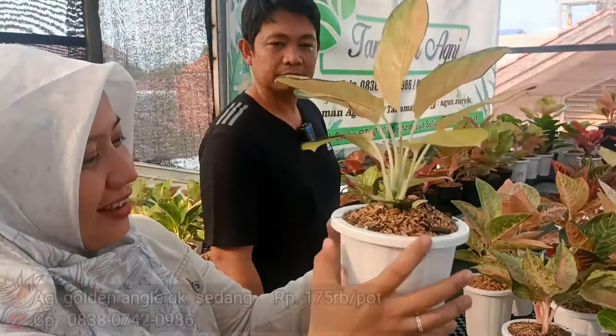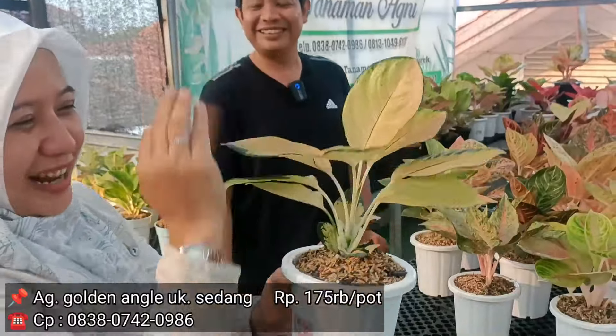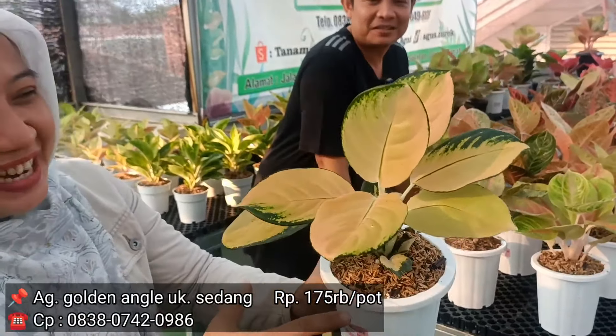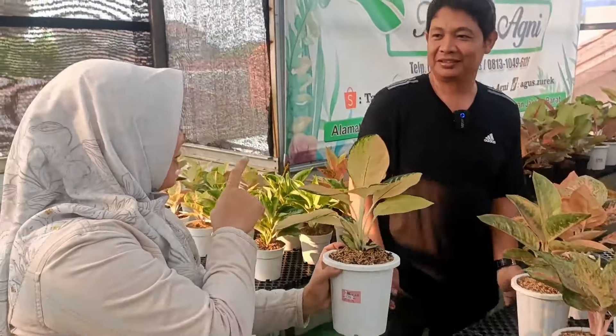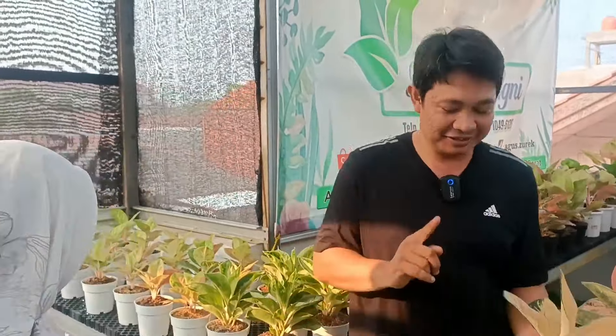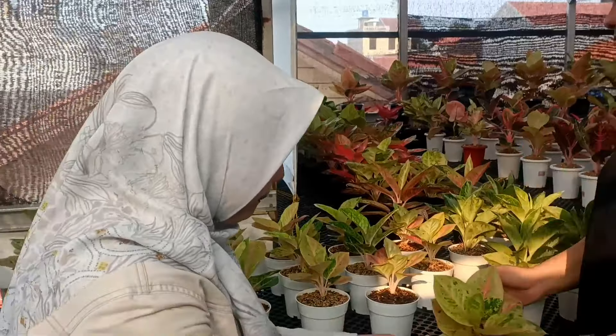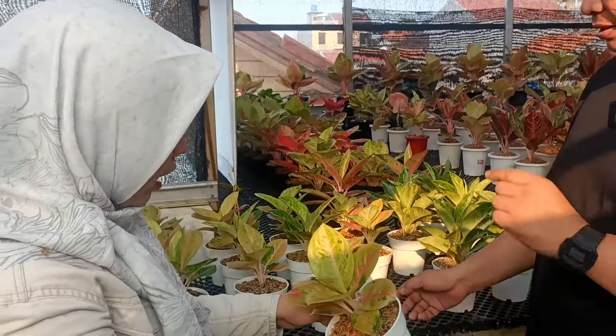Kemudian Golden Angel Rp175.000. Ini tinggi loh Bang, dan perlu lihat ini dari bawahnya masih ada ya? Betul. Yang ini Rp175.000. Warnanya kayak Love Cavalry. Terus, nah ini juga yang seri Ekonomis tadi saya cerita. Warnanya sih nggak jauh beda dari yang tadi.